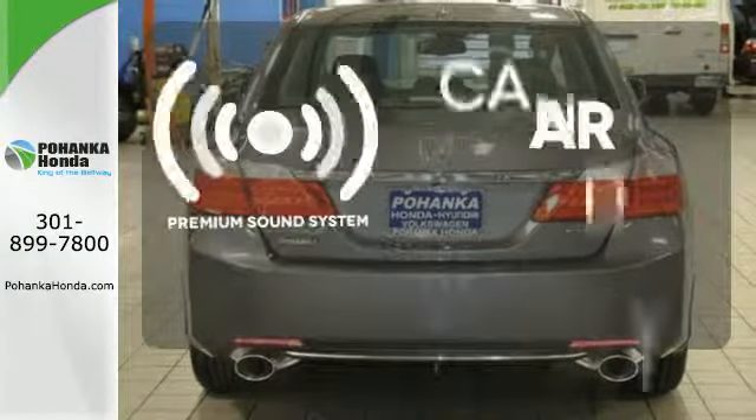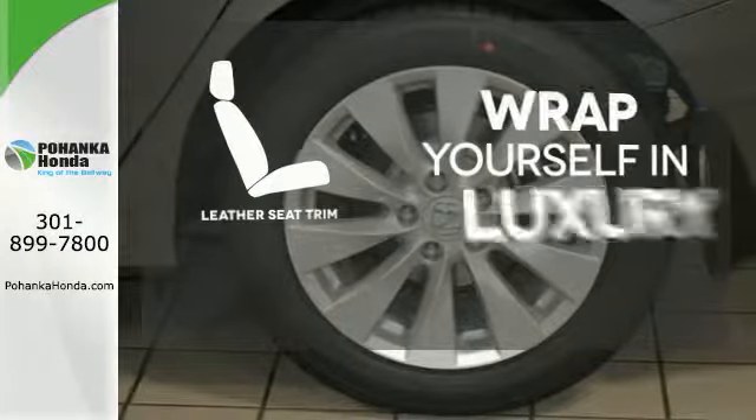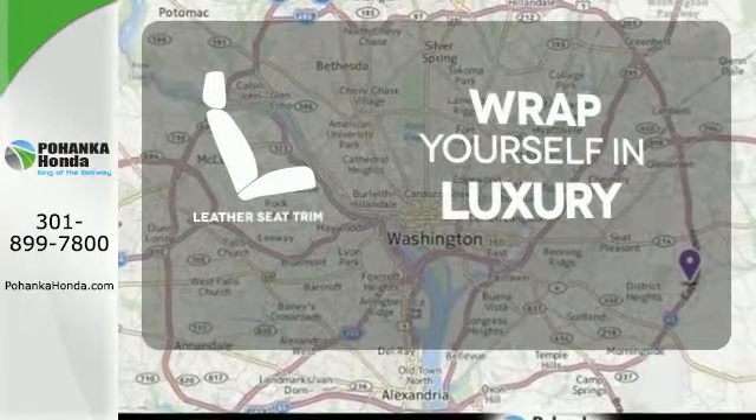The premium sound system gives you a rich listening experience. The high quality leather seat trim enhances the style, comfort, and durability of this vehicle's seats, ensuring an enjoyable drive.